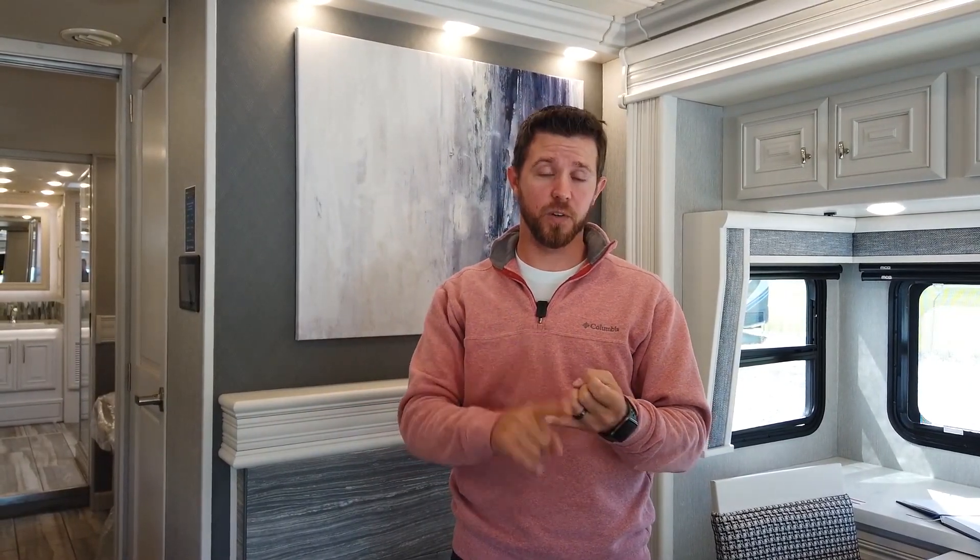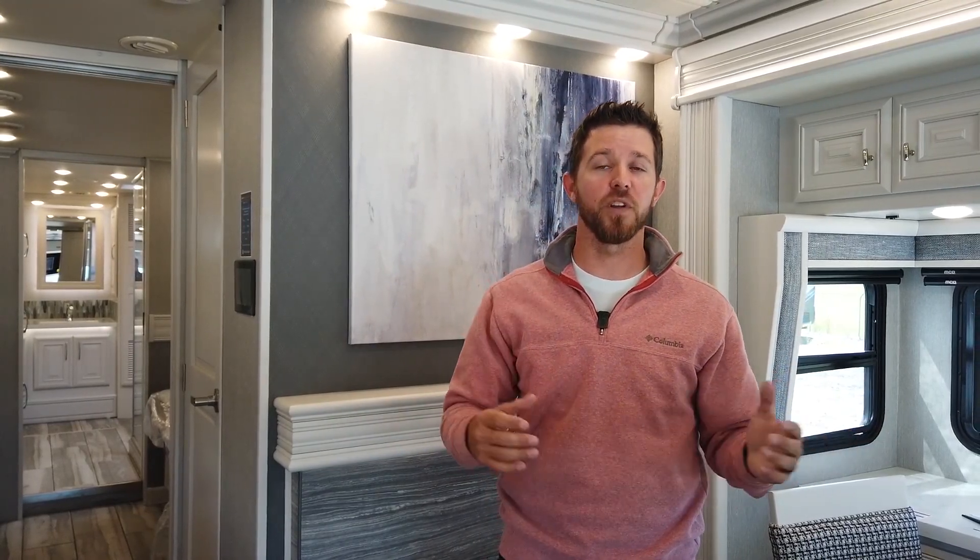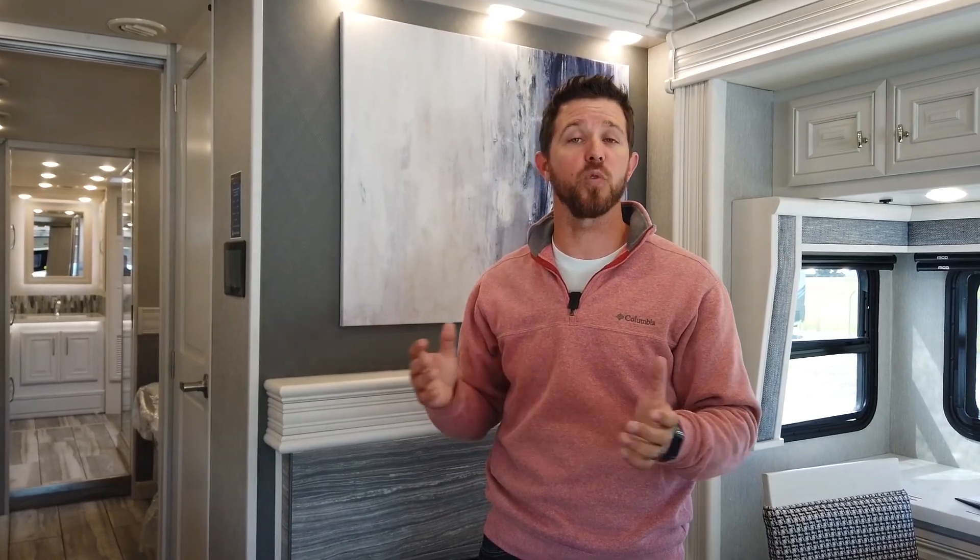The first question: how does your solar power work and where does the power go first? No matter what option you have — a 100 watt or a 265 watt solar panel — all the power coming from the solar panel will go to your house batteries first. The house batteries take priority over the chassis batteries. When your house batteries reach 13.2 to 13.4 volts, a battery isolation manager kicks in — an electronic device that transfers power to the chassis batteries, giving you optimal performance from your solar panel.